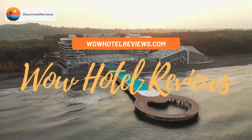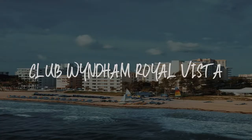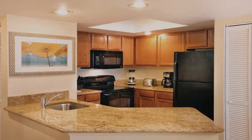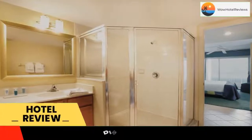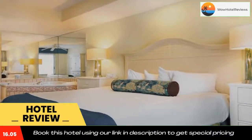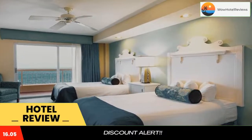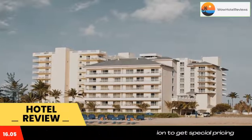Hello guys, welcome to Wow Hotel Reviews. Today I am reviewing Club Windham Royal Vista, a three-star hotel. Please use our Booking.com link in the description to book the hotel and get special pricing. Some of the most popular facilities are one swimming pool, free parking, beachfront, free Wi-Fi, family rooms, and a bar.